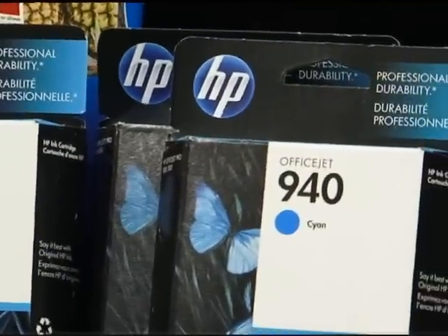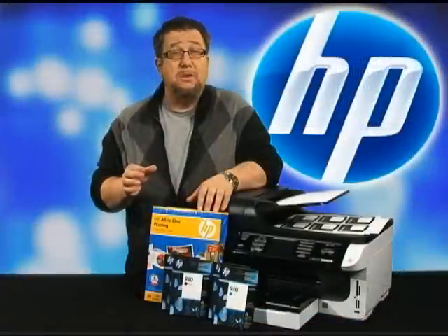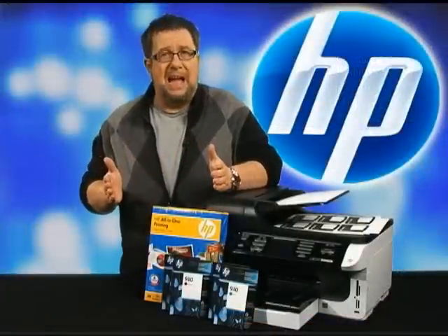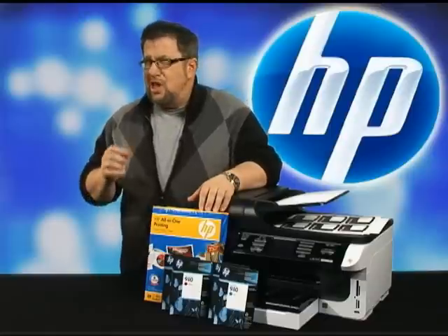The HP OfficeJet 940 cartridge system features individual cartridges, so specific ink cartridges can be replaced once the color has been depleted. Additionally, you have the option of purchasing standard or high-capacity inkjet cartridges that best meet your individual printing needs.